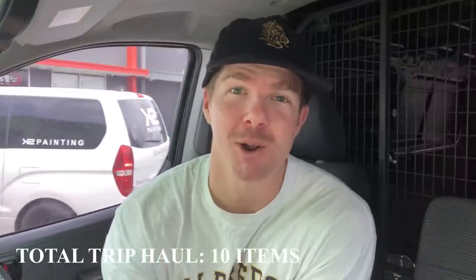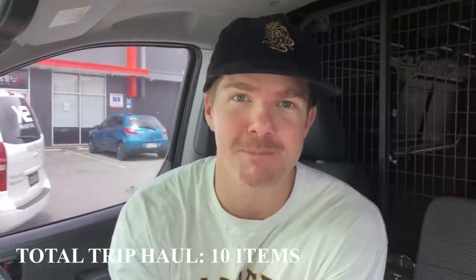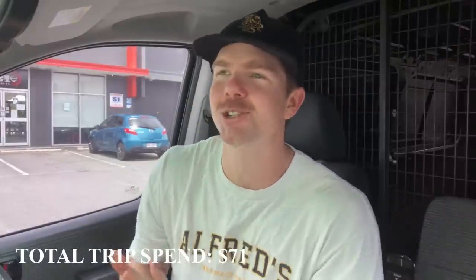Not too bad of a run there, but I have left one item out that I've just purchased that I deem to be probably the best item of the day. Stick around to the very end because I'll show you it just before we wrap up the video. A huge get and I'm blown away by it. Let's keep moving — next op shop's coming up.